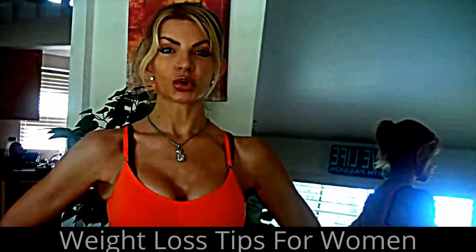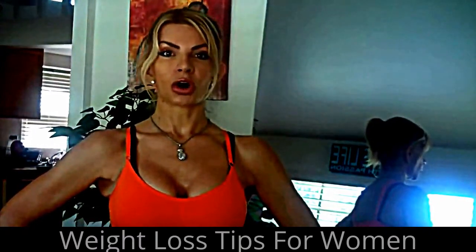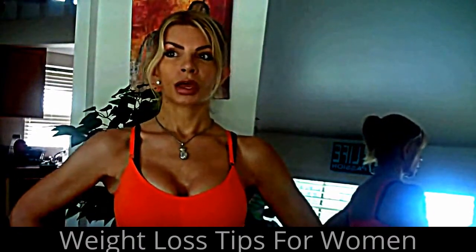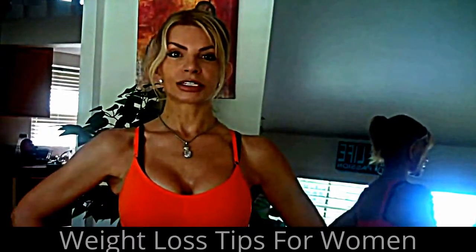Hi there, this is Terry aka Fit Blonde Brit. Another beautiful day here in Naples — absolutely gorgeous, about 85 degrees and sunny. I've been to the gym, I did a couple of bike rides, and I thought I would just do a quick video on my diet, what I eat in a day. For me it's all about clean eating, as close to natural as possible. I cannot recommend clean eating enough — the benefits are absolutely wonderful.